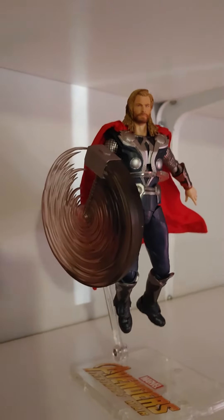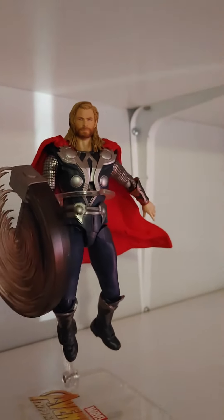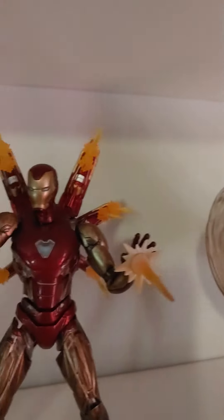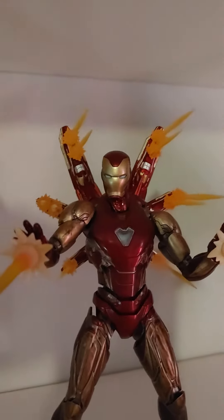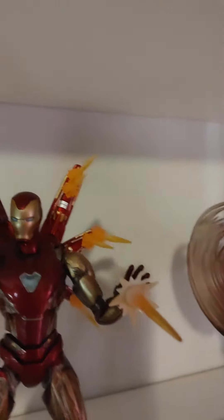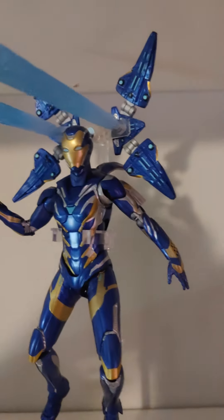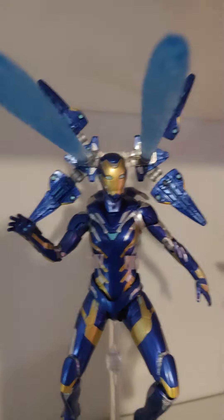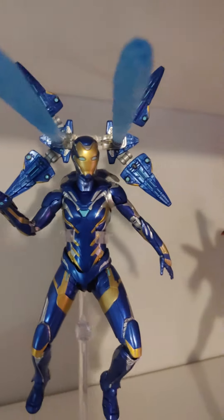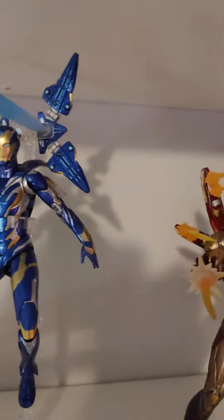Thor, SHFiguarts, Avengers Assemble Edition. Iron Man, Mark 85, Final Battle Edition, SHFiguarts as well. Marvel's Rescue, SHFiguarts, Final Battle Edition. And then we have Hulk, Avengers Assemble, SHFiguarts coming.